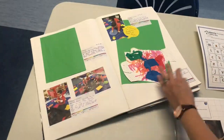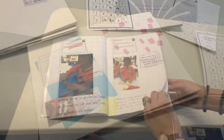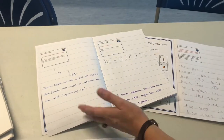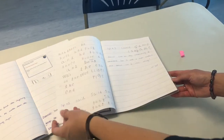In reception, children have learning journeys to record examples of their independent learning and observations. We also have maths books to show progress throughout the year and English books, and you can see some incredible progress from this child last year where they are writing whole stories by the end of the year.